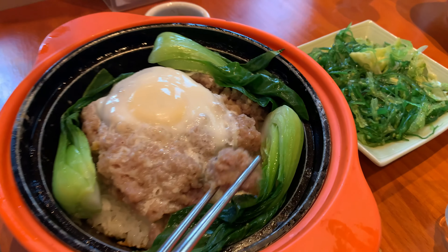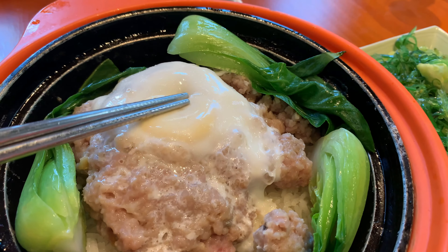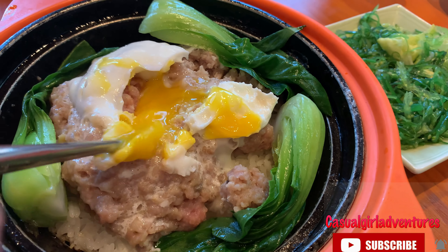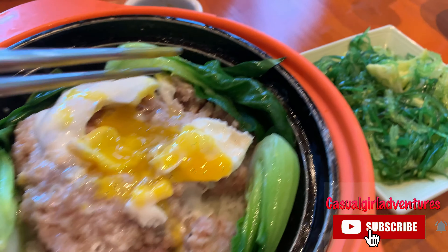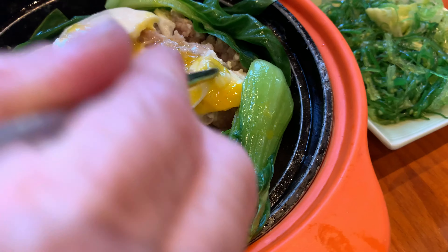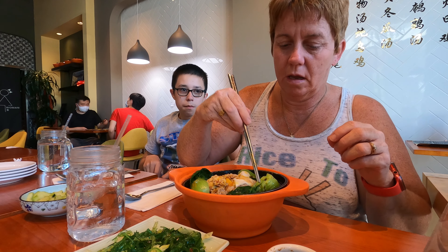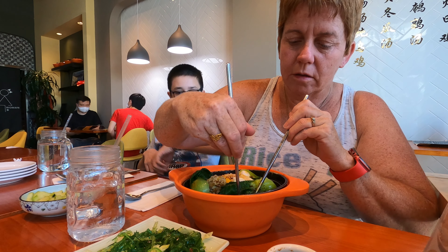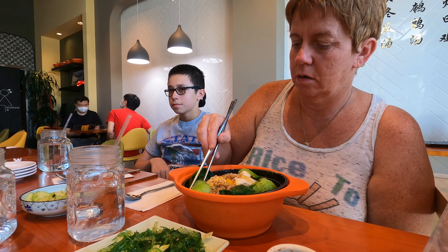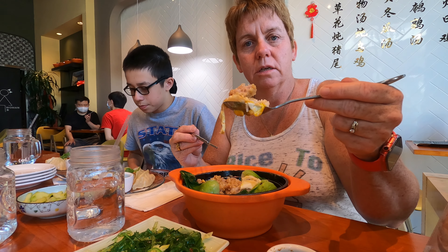So this is the salty fish — there's rice underneath and egg. It came in a clay hot pot. That's bok choy — longer and skinnier, a little bit of egg, a little bit of salty fish. Don't be burning our mouths when we're eating!